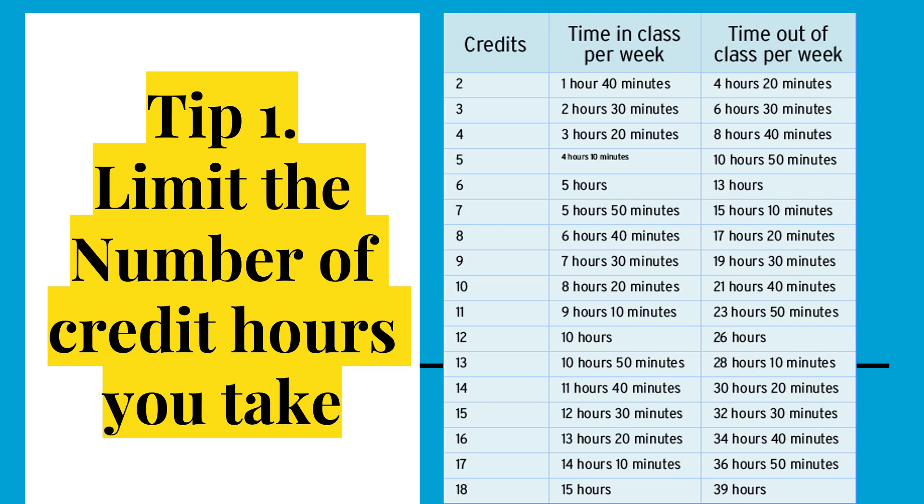If you take 18 credit hours, you'll spend 15 hours in class needing 39 hours a week to study. That's about five hours and 50 minutes a day that you'll be studying, and that doesn't leave a lot of time to do other fun things.